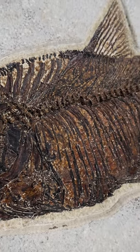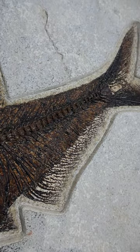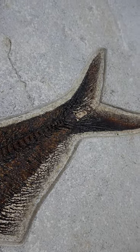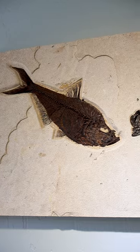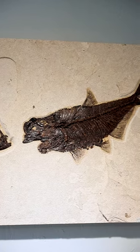Since its discovery in 1870, more than a million perfectly preserved fossilized fish have been recovered. These fossils are not just ancient — they are remarkable in their detail and complexity, providing a glimpse into a world long gone.